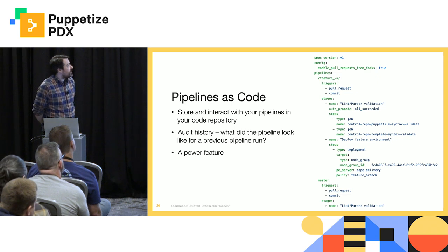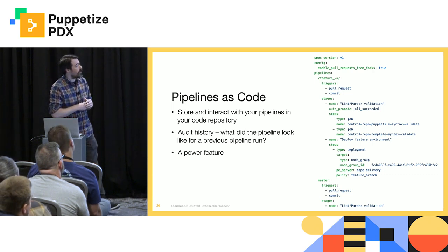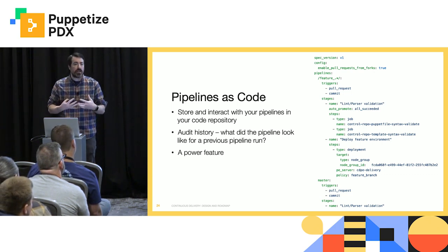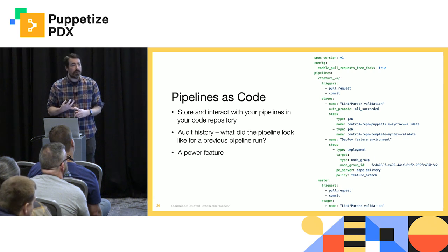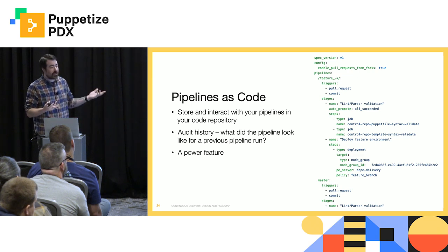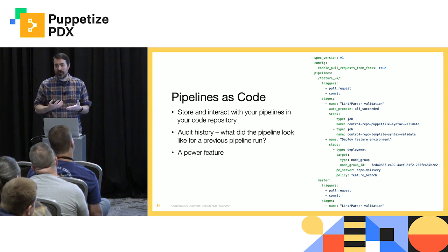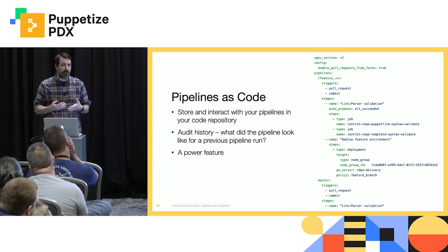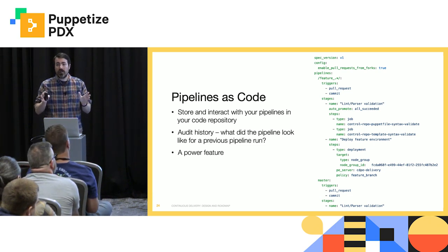Pipelines as code — I think you all are familiar with the concept. You are able to write, in this case, a YAML file that will describe all of the steps, stages, and configurations for all of the pipelines within a given project, whether that be a control repository or a module, and store that in the same VCS repository as the module or the control repository. That gives you audit history. It means that it's easier to coordinate changes to the pipeline to support a change that you're making to your Puppet code. A lot of you have told me: Karl, I've got a hundred modules internally and I really don't want to click through a GUI a hundred times in order to add them in CD4PE. This will give you the ability to get around that — dump this file into your VCS, push it up, you're done.